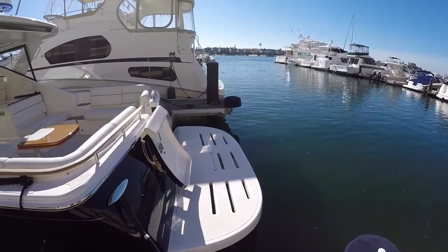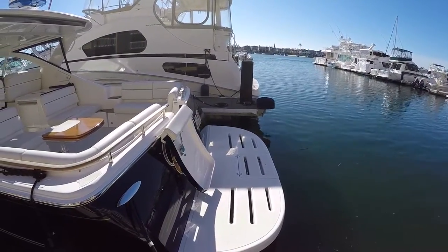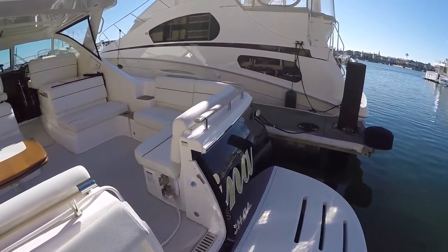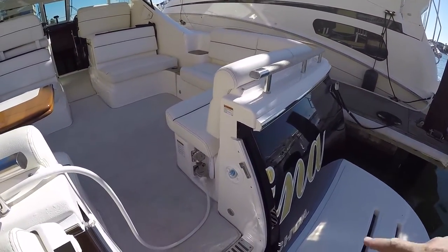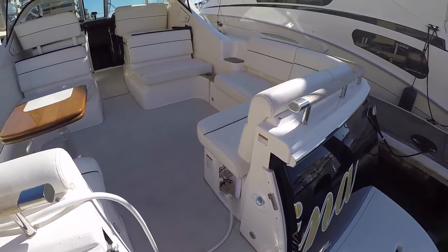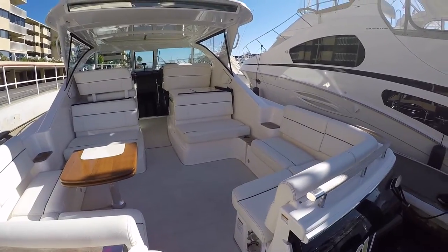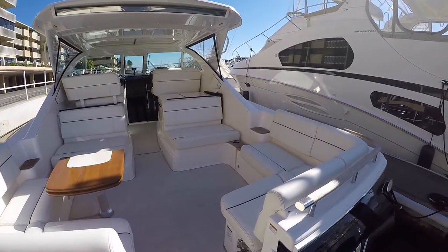Very large swim platform with a swimming ladder there in the center. We have a hot and cold water shower just here. This boat also has a JL Audio speaker system throughout the cockpit and boat with a Fusion head unit.